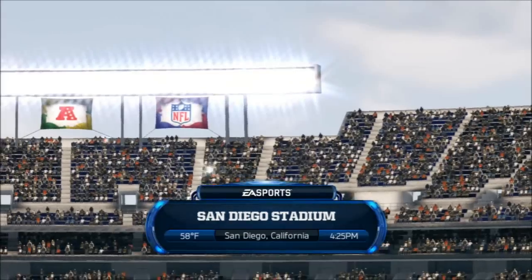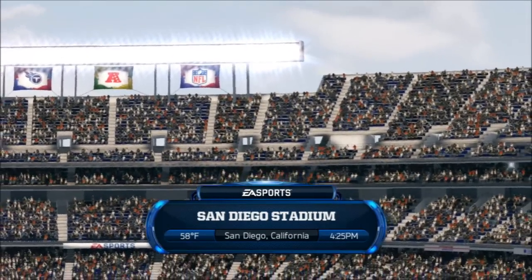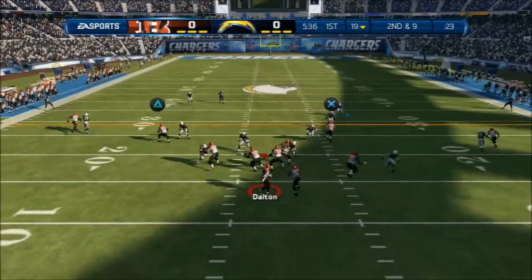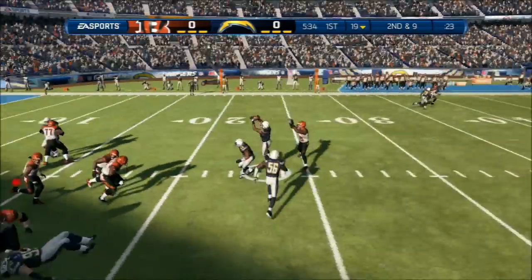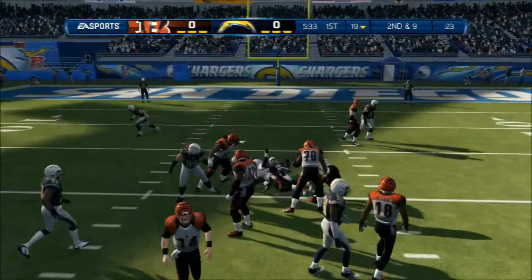Welcome to San Diego for this Thursday night matchup between the Bengals and the Chargers. Five-step drop, and that's an interception. Tackles Mays.